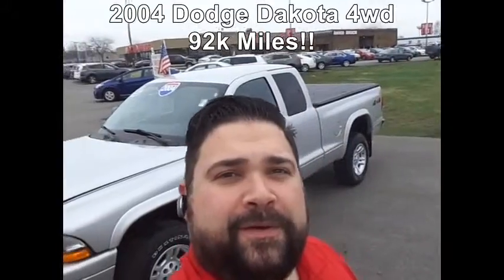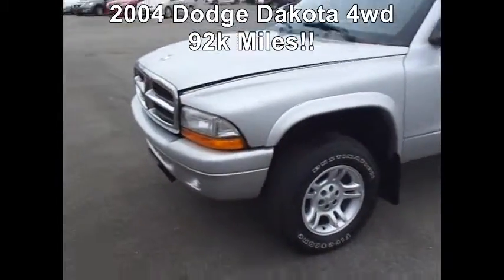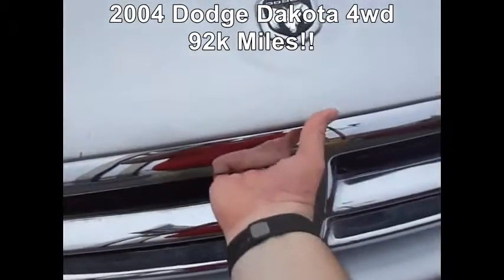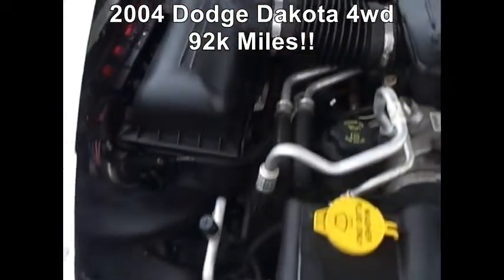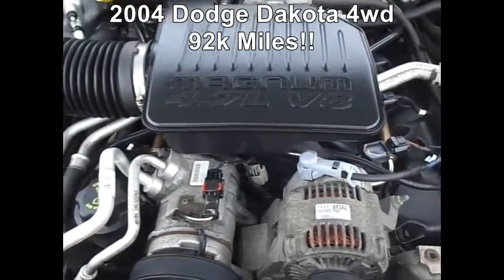Hey Steve, it's Dave at David Bruce — we spoke earlier about this Dakota. Just wanted to show you a little bit in person the condition that it's in, so you're a little bit more confident about taking a short trip out here. I think it was for your son that you mentioned. So here it is — it's the 04, and we'll see when we get inside, it's like 92,000 miles. I had the hood propped open so I could do it with one hand. It does have the 4.7 liter Magnum V8.